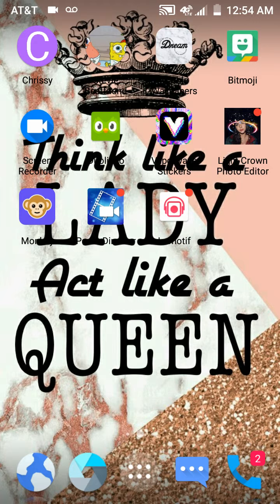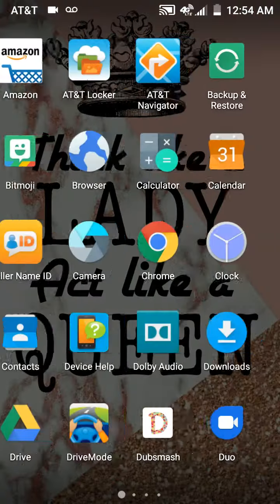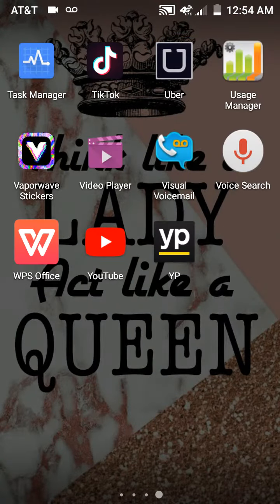Then we have one of my friends, another one of my friends. Then we have my wallpapers — that's where I got the wallpaper I have right now from. Then we have Bitmoji, Screen Recorder, Duolingo — that's where I learn all my different languages — and Vaporwave stickers. Then we have Crown Photo Editor Monkey, and Power Director and The Motif. Same thing on the inside of here.